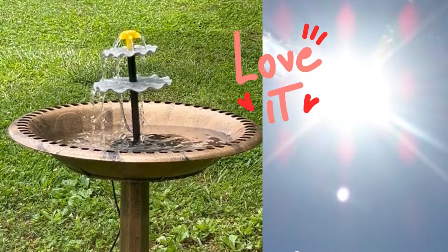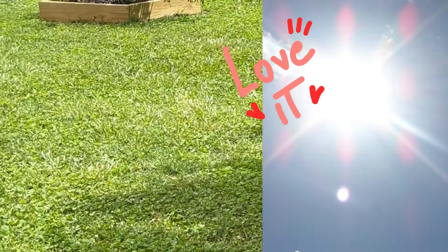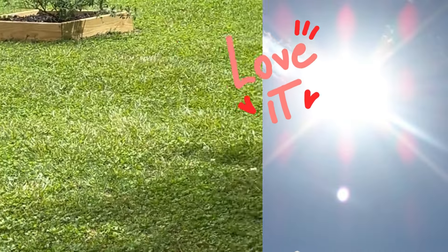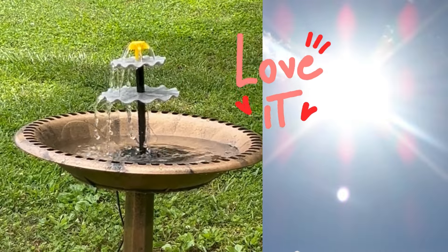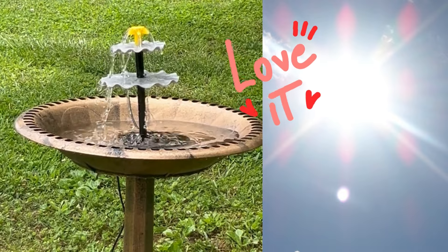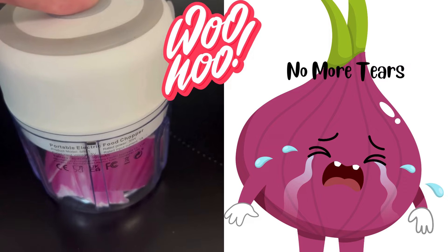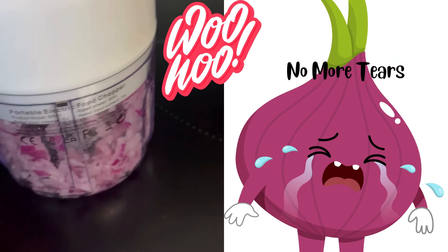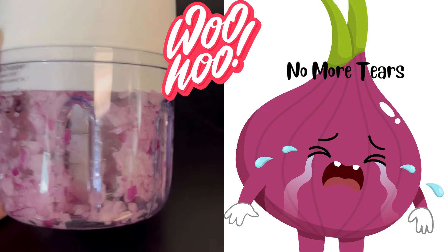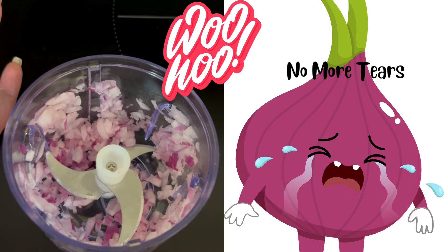We finally have a little bit of sunshine, and there's the solar panel trying to pick up some sun to make it work. Check out this little chopper — looky there, easy peasy, just a few little seconds!